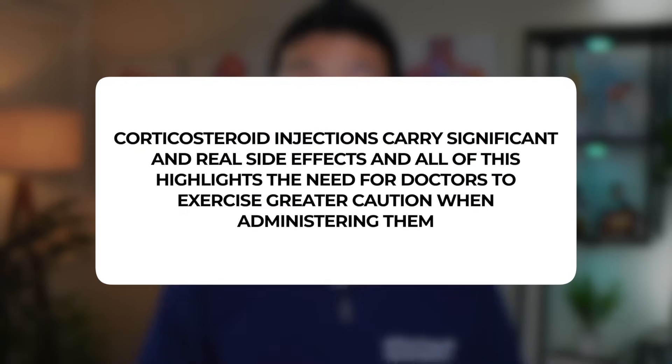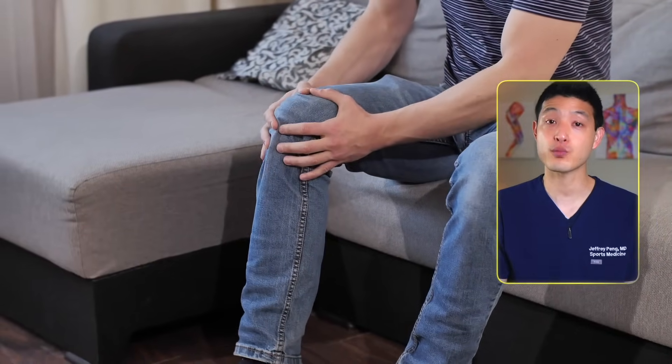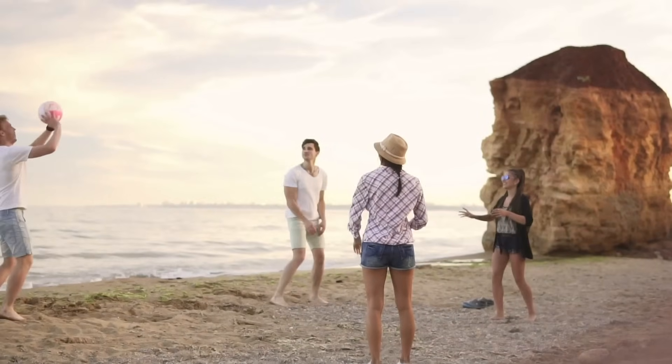So it's evident that corticosteroid injections carry significant and real side effects, and this highlights the need for doctors to exercise greater caution when administering them. But I also want to be very clear — I'm not saying there still isn't a use for cortisone injections. In my opinion, one or possibly two cortisone injections in a specific body part is probably safe. For example, I still recommend corticosteroid injections in very specific situations, such as when a patient is experiencing an arthritis flare-up but has an upcoming vacation planned. A cortisone injection can provide rapid and effective pain relief, allowing them to enjoy their trip. However, once they return, I suggest moving to alternate injection treatments, which may carry a lower risk of side effects and have the potential to offer benefits over the longer term.